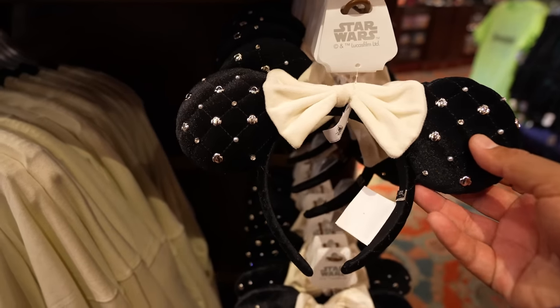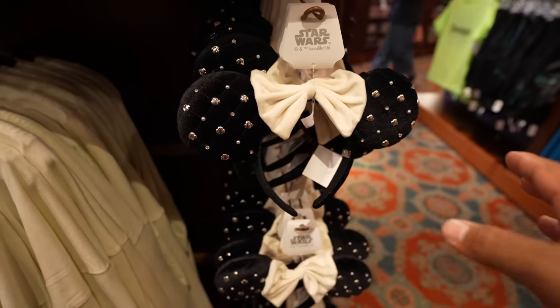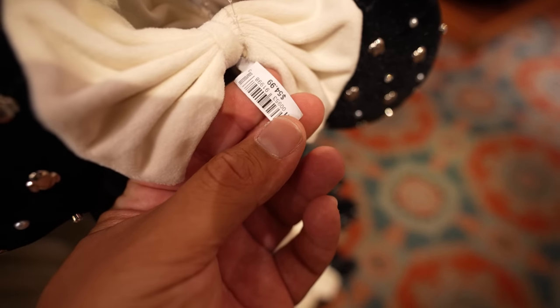These ears are not new, but it's those Princess Leia bubble bar ears, which I think these might have sold out for some time because I don't remember seeing them for a while. But it looks like the Emporium got them back in. Just in case you're interested, these are $54.99.